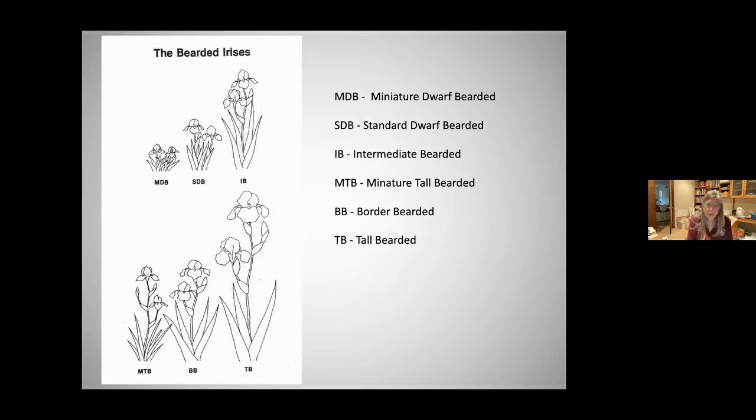Bearded irises come in six categories dependent upon height and flower form. The miniature dwarf bearded we cannot grow in San Diego County because they absolutely require chill. The standard dwarf bearded also require chill, but they do grow up in Ramona. Everything else — IB, MTB, BB, and TB — should be accommodating for all gardens down here.